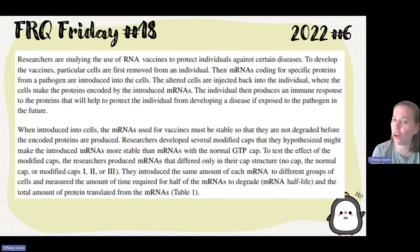Researchers are studying the use of RNA vaccines to protect individuals. The RNAs can code for certain proteins, they're put back into cells, and that helps protect them. When introduced into cells, the mRNAs used for vaccines must be stable so they're not degraded before encoded proteins are produced. Researchers developed different caps to make them more stable — a normal three-prime cap. They produced mRNA with no cap, normal cap, and modified caps one, two, and three, then tested the half-life and the amount of protein translated.